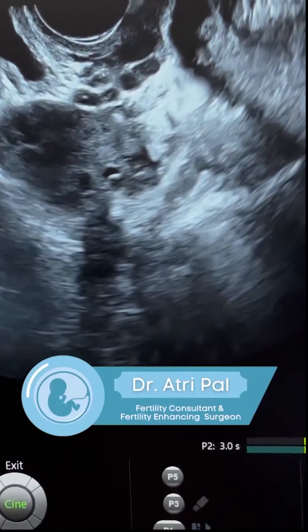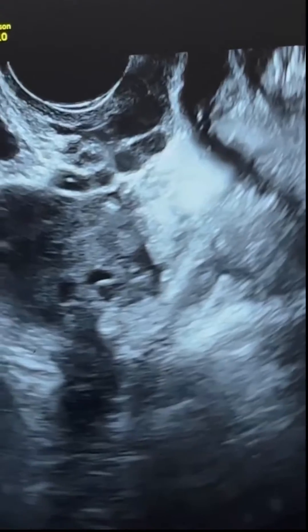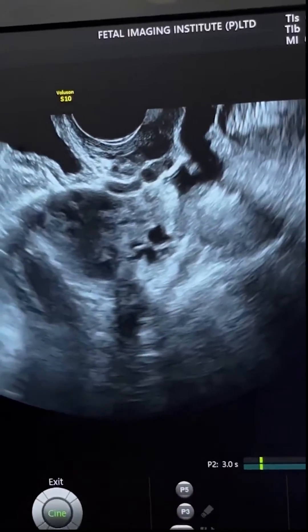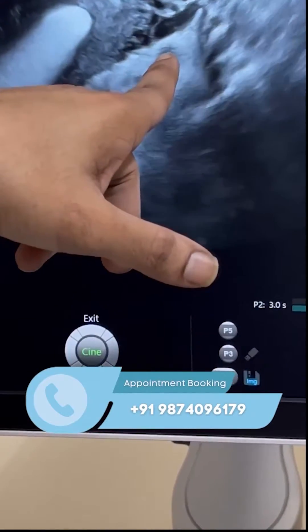Hysterosalpingo contrast sonography, HyCoSy, is a safe and reliable outpatient ultrasound-based procedure to diagnose tubal patency. During a normal transvaginal sonography, the tubes are not visualized. To visualize the tubes, special tests called tubal patency tests are required. HyCoSy is one of the newer tubal patency tests.